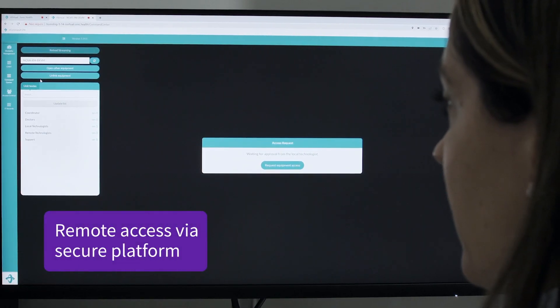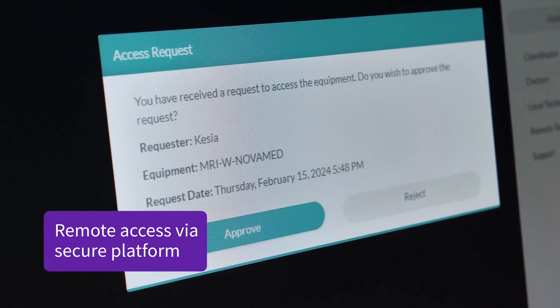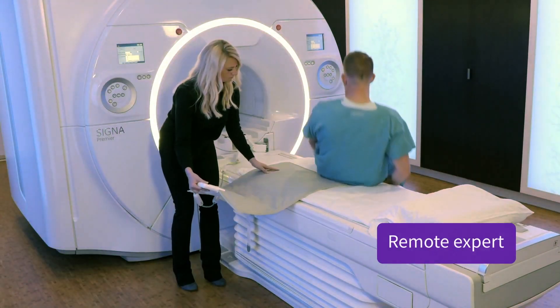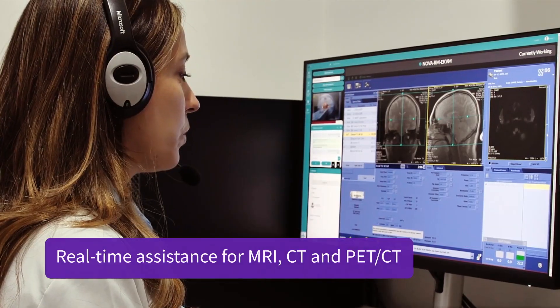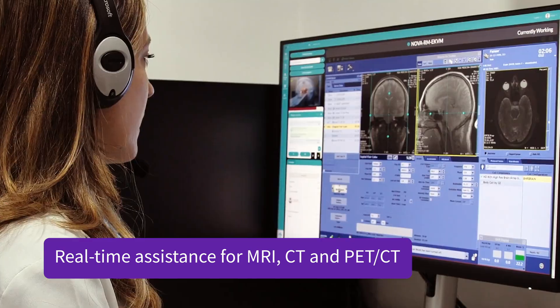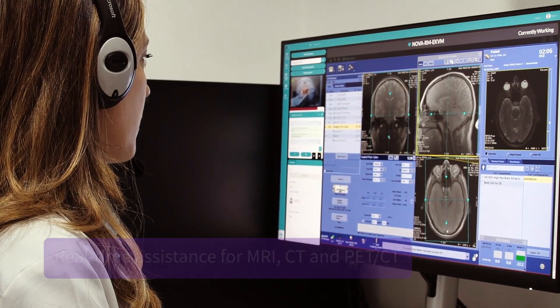Each remote session is secure, designed with data privacy and control in mind. Experience efficiency with a remote expert who can provide detailed guidance to a local technologist during an MRI or CT procedure, helping to improve exam workflows.